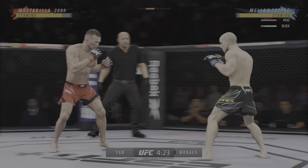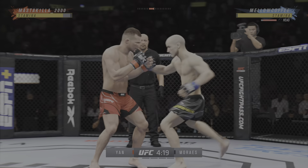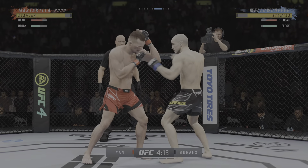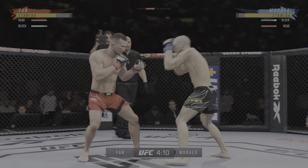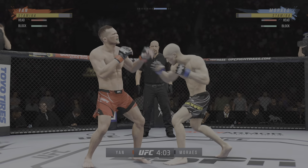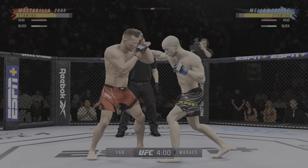Trying to double up on that jab. Well, perhaps a sign of things to come as he lands a kick there. He's just got a great feel for the striking realm early in this one. The timing is on point. He's done a great job of mixing everything up.